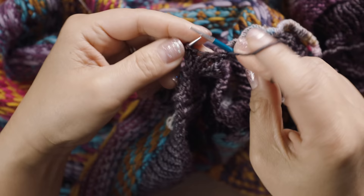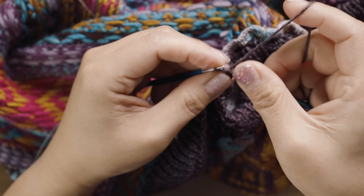There you go — your super stretchy bind-off looking really good. I am almost done... three, two, one...